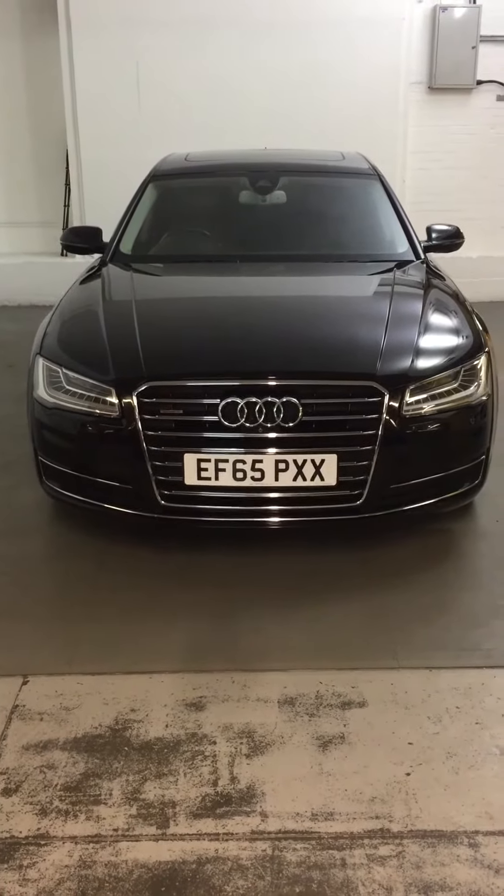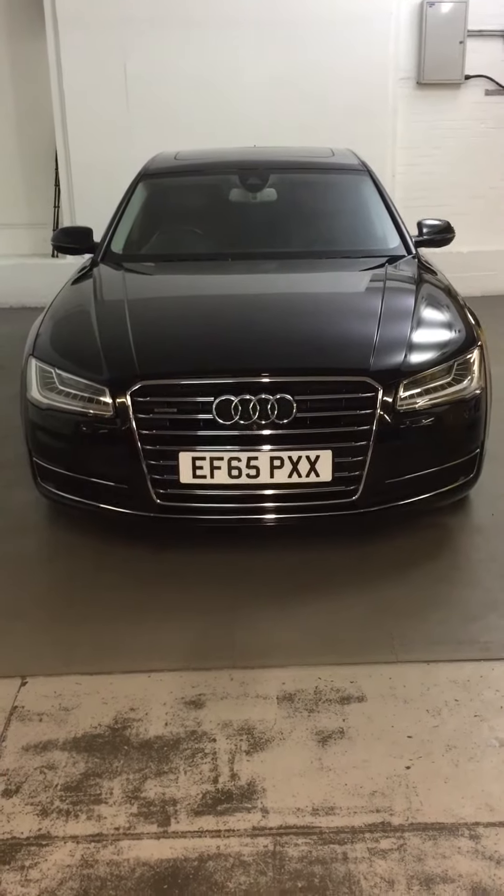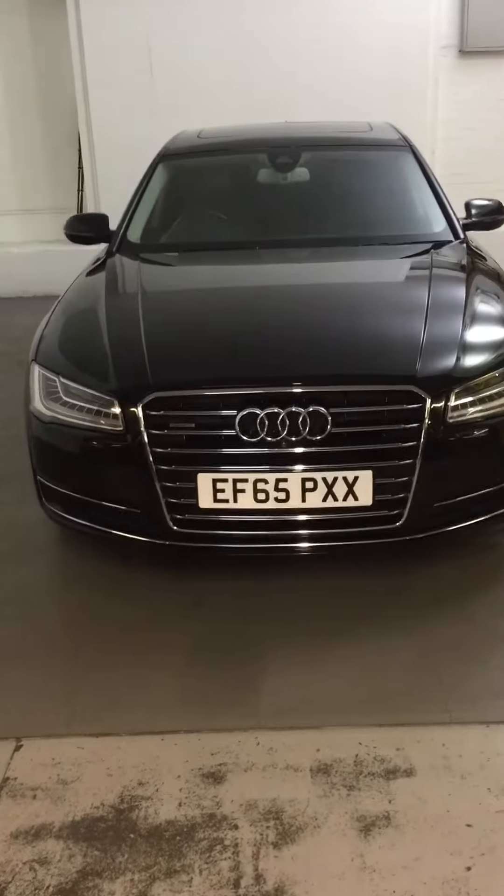Hi George, it's Jamie here from Drayton. I'm going to do a walk around on the A8 for you. I'll just go through the condition and I'll show you a few features as well.